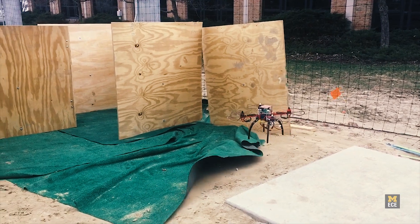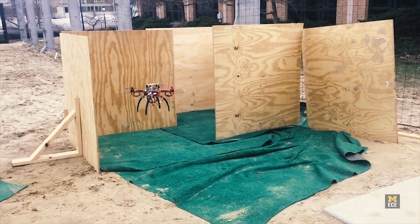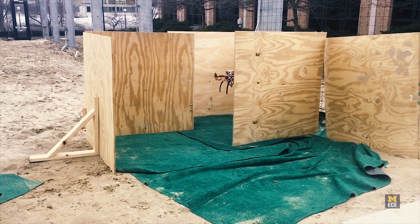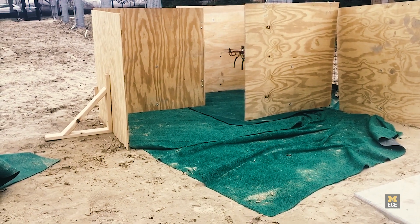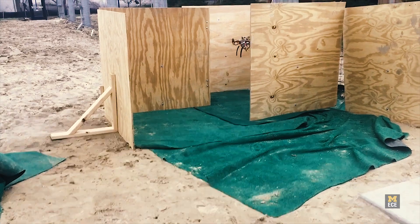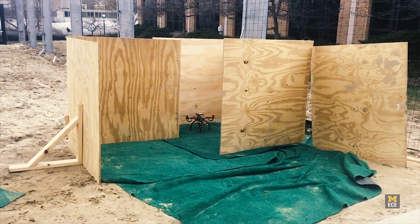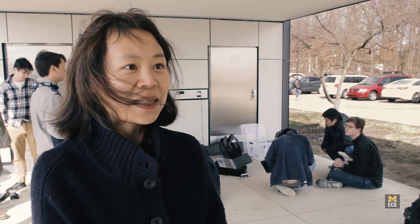We have seen various successes among our student project teams. Just yesterday we had quite a few quadcopters that were successfully able to navigate the obstacle course that's right behind us, and I expect that most of them will be able to do so in the next couple of days. Some teams take their project in a unique direction.